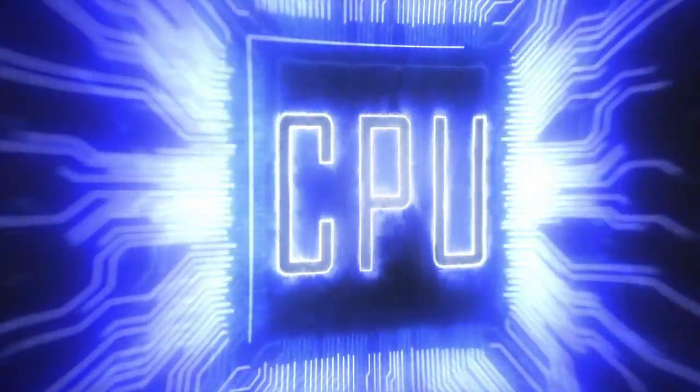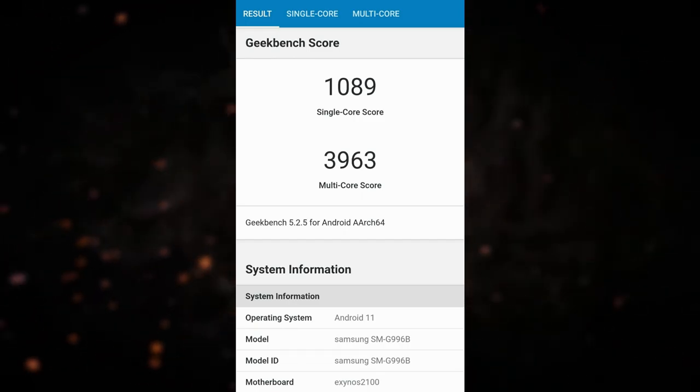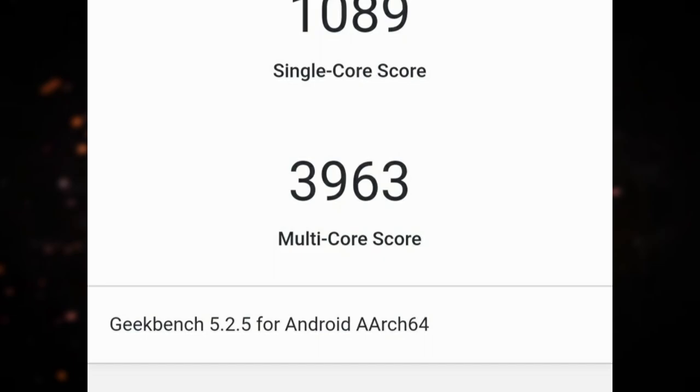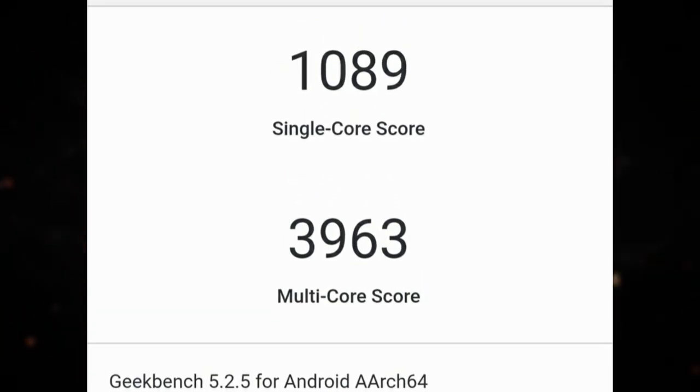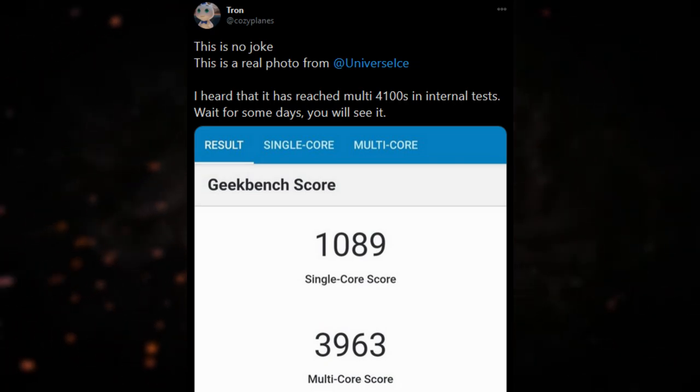Looking at almost final benchmark scores for the Exynos 2100, which will power the international S21 models, the scores are almost touching 4000 in multi-core. According to leaks, the final version will surpass the 4000 level. Samsung will be announcing the Exynos 2100 on January 12, two days before the launch of the Galaxy S21 series.